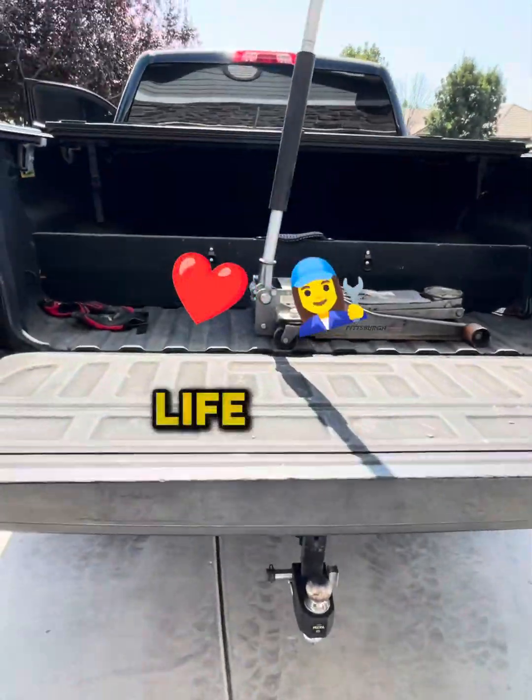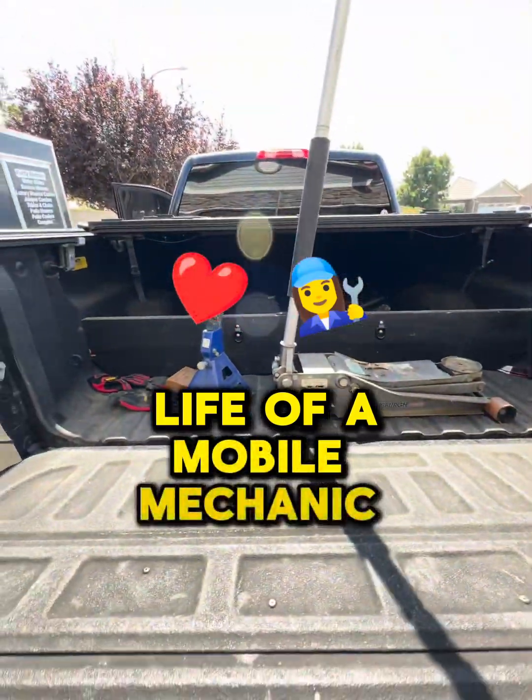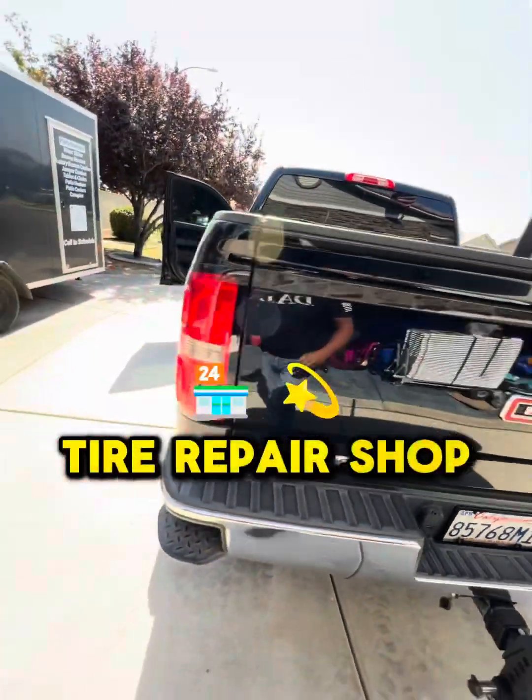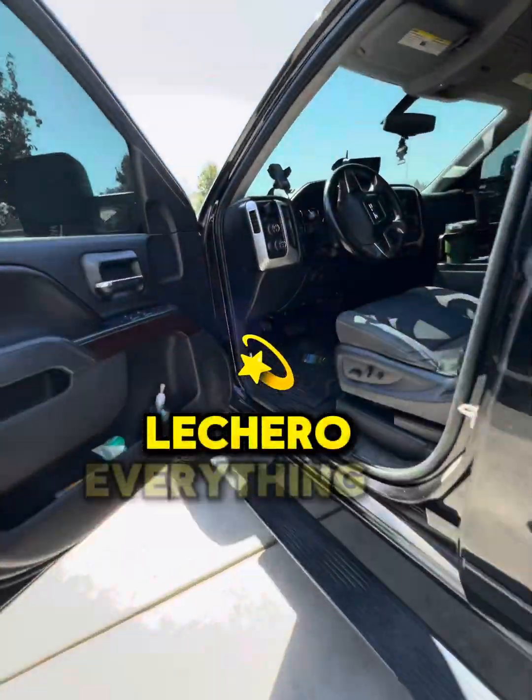Today is a day in the life of a mobile auto mechanic, technician, tire repair shop — everything, all the above. Plumber, lechero, everything.